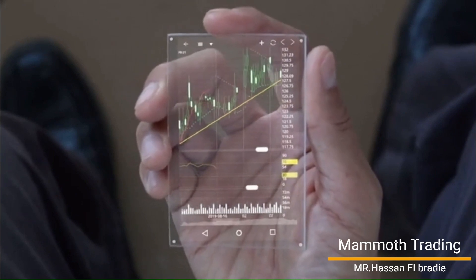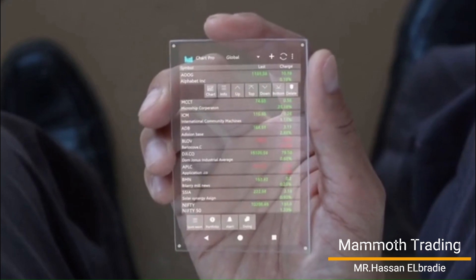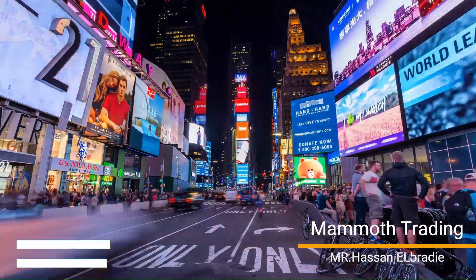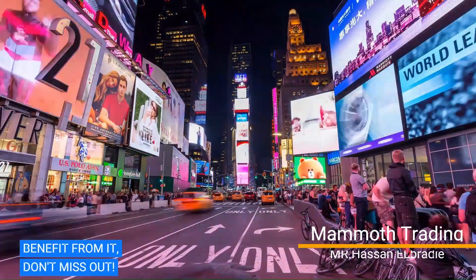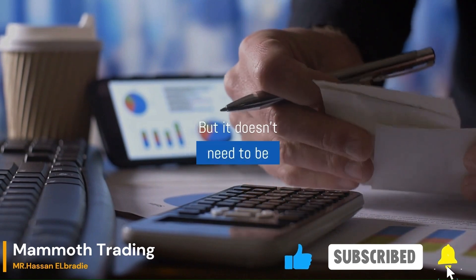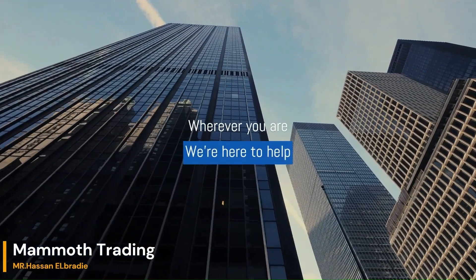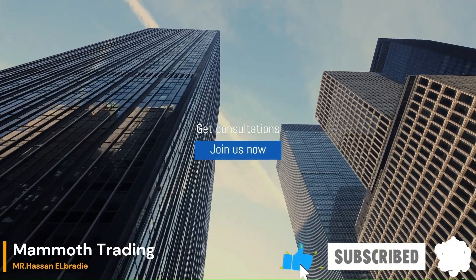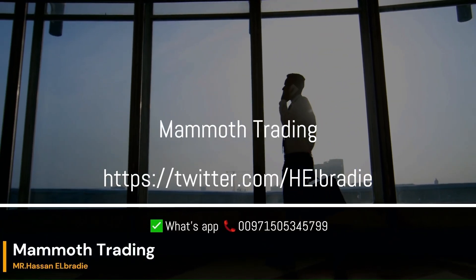We are Mamba Trading. We trade at U.A.S. MarketStock. Be sure you subscribe. Join us now.